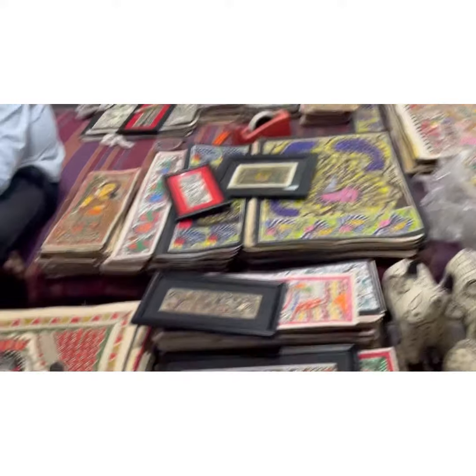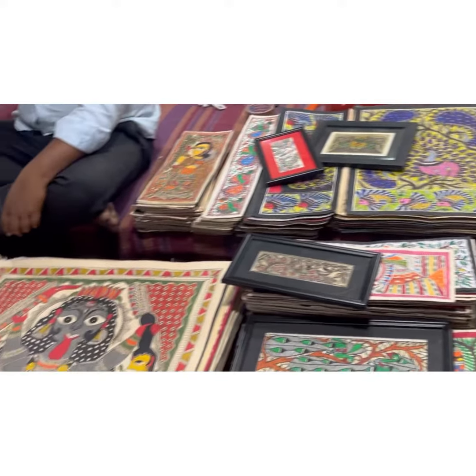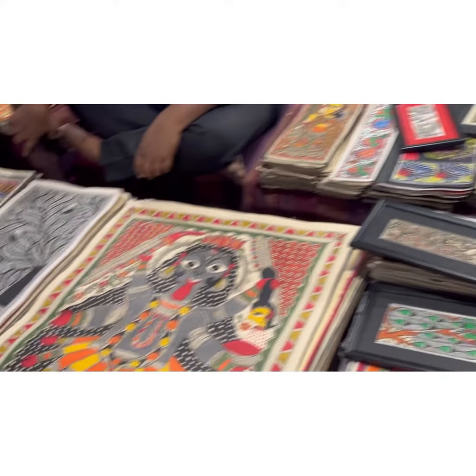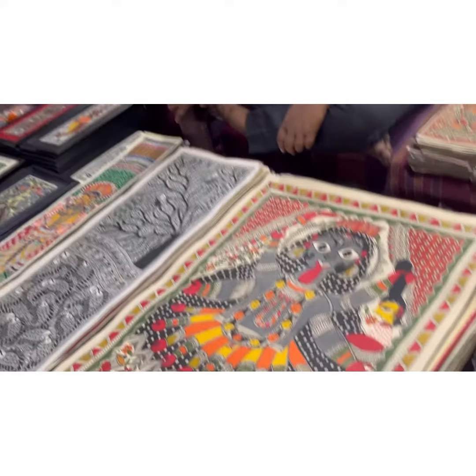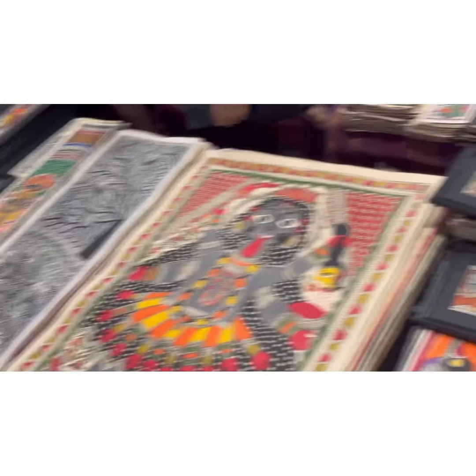If you are interested in eating or shopping, this place will be very interesting. And if you don't have any interest in these two things, then you will find it very boring — like my husband.